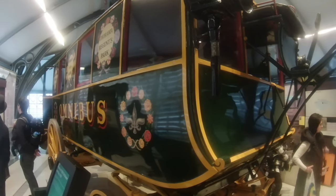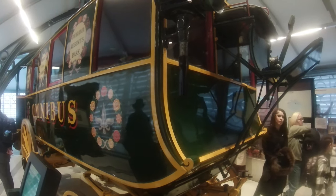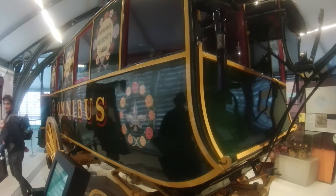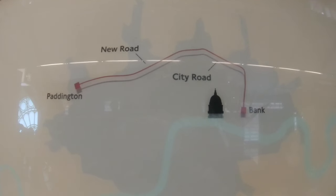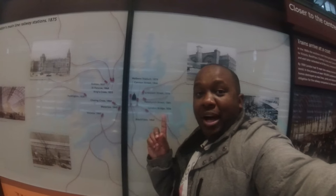This here is called a Shillibeer omnibus from 1829, kept in very good condition. London's first official bus route ran from Bank through City Road into Paddington.